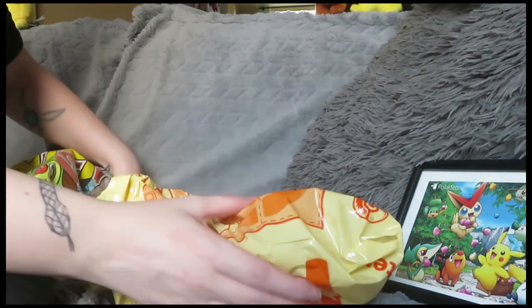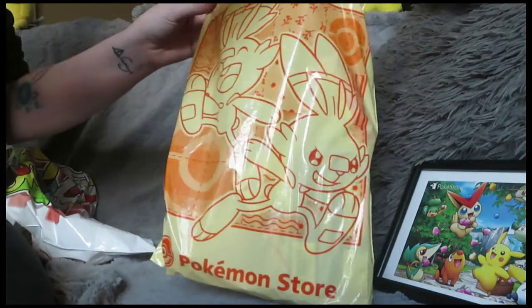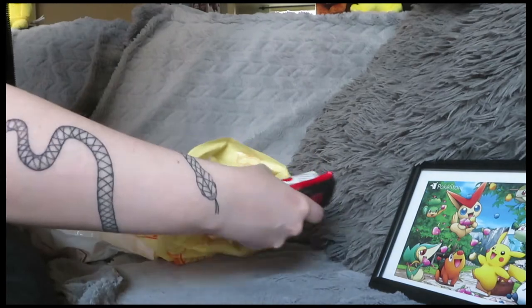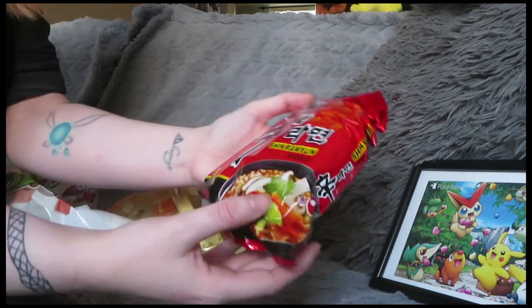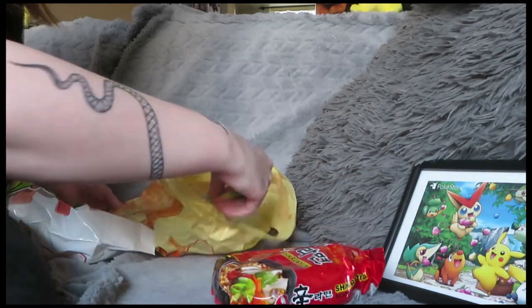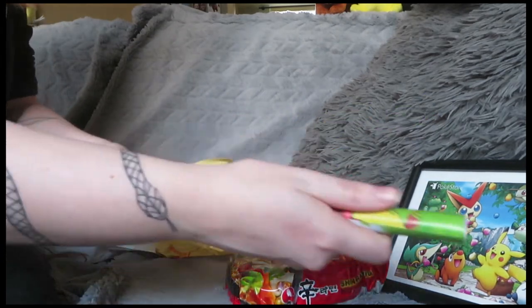Let's grab the next item — another bag, which is amazing. Oh my god, noodles! I love it when I get noodles, that's so tasty. Let's carefully open it up and see what's inside.